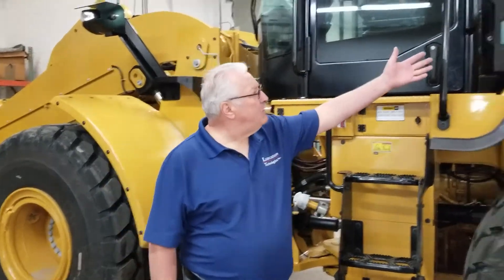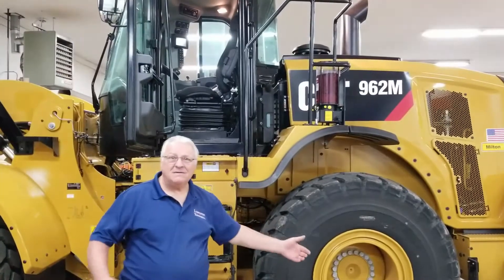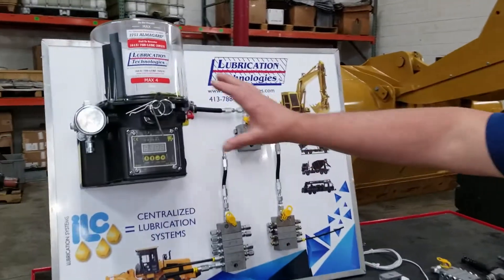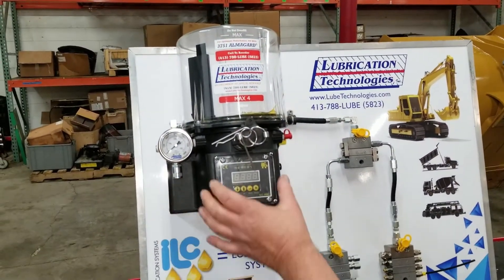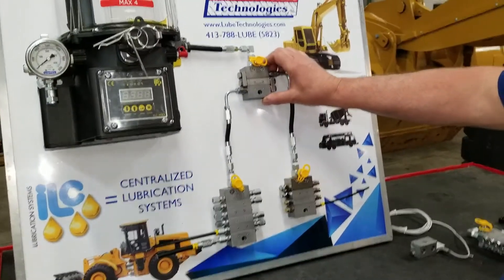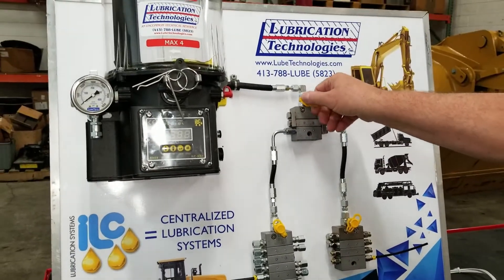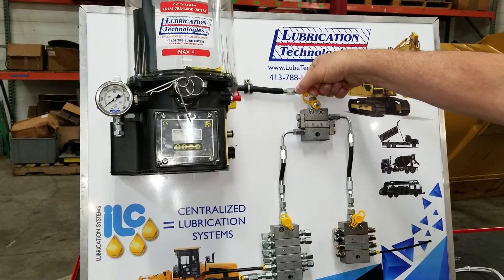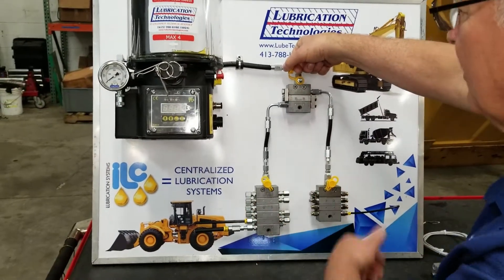What we got here today is a new CAT 962M. The layout of this system is similar to the layout that we have on this board. Here we have a four kilogram pump with a pressure gauge, a pressure relief valve and a digital readout controller. We also have a primary divider valve and two secondary divider valves. Every one of the divider valves has an inline grease fitting, which allows personnel to grease all of the lubrication points served by the system from one, or in this case, three points.